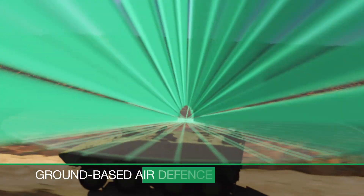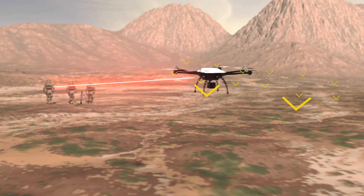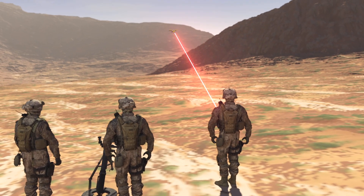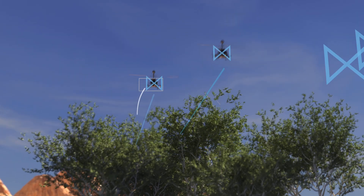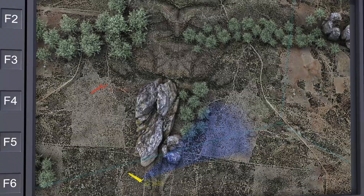Vehicle integrated, on-the-move target detection from hovering up to Mach 7 in parallel creates the full situational awareness. The high update rate and the capability of discriminating between multiple target classes simultaneously gives the operator a clear picture of the situation.